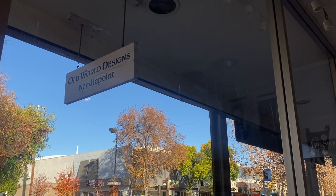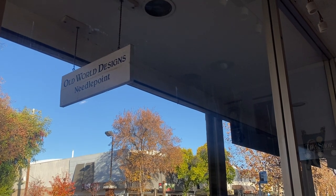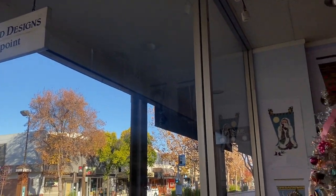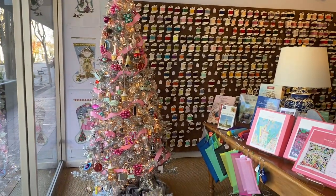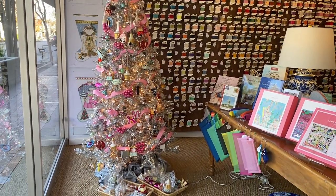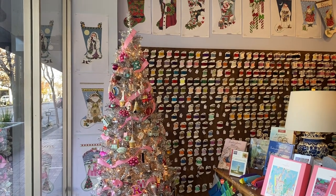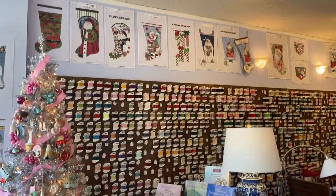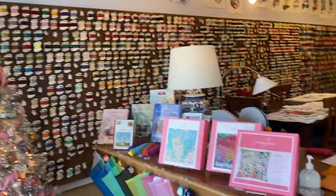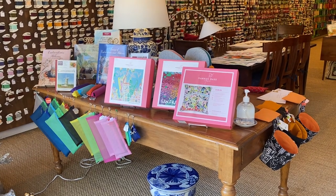Hello, this is Suzanne at Old World Designs Needlepoint in Menlo Park, and this is our December shop walk. Coming in the front door, you see the beautiful tree that Linda put together — all sparkly silver and pink ribbon and wonderful ornaments with Christmas stockings behind it and above it, our thread wall, and the front table with Hannah Bass kits.